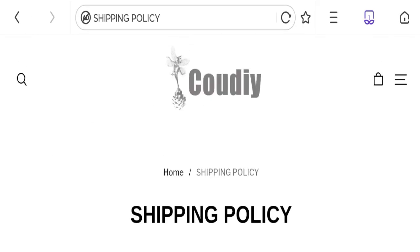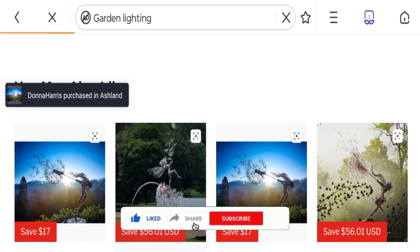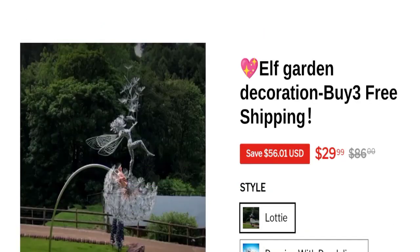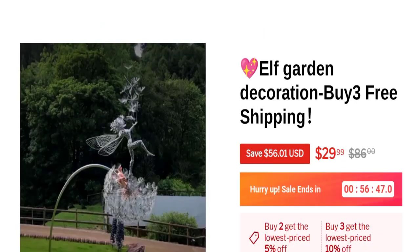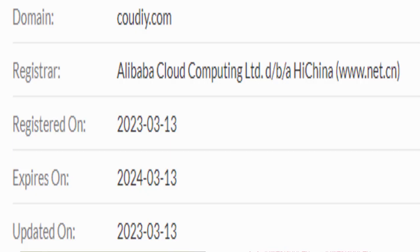Now it's time to discuss other important legitimacy details. We request you to like, share, and subscribe to our channel. This site is supported through the HTTPS protocol with SSL encryption to keep digital transactions safe. Talking about domain information — the domain name was created on March 13th, 2023 and will expire on March 13th, 2024.